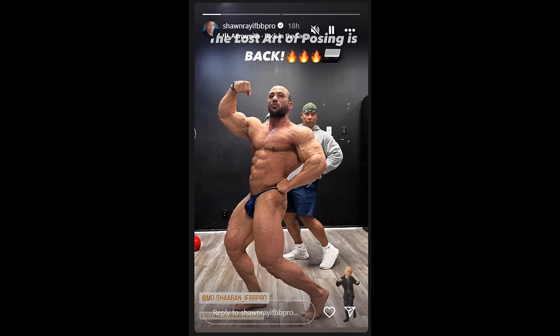Hey guys, Ivan here, and in this video we got some really interesting bodybuilding updates. The first one is the first physique update from Muhammad Shaban from this entire Arnold Classic prep. These guys were keeping things under wraps — they didn't want to show anything. Even when he was training, he was always wearing long sleeve hoodies and stuff like that. And finally we got a physique update posted by Sean Ray.